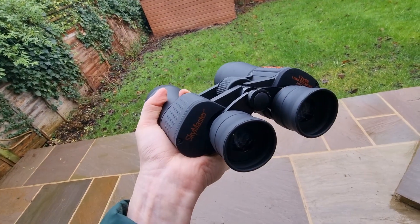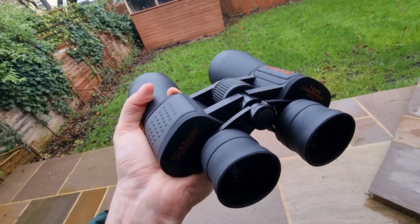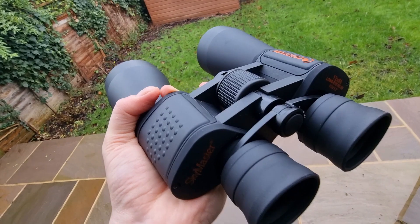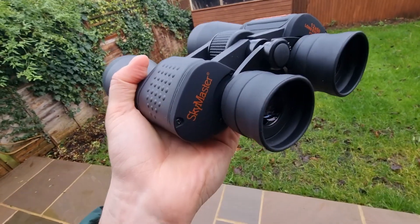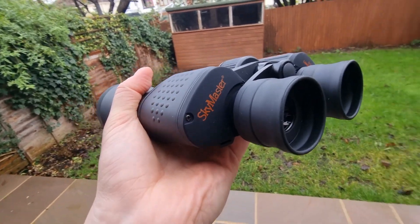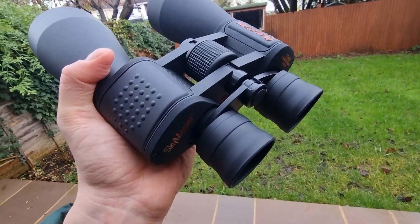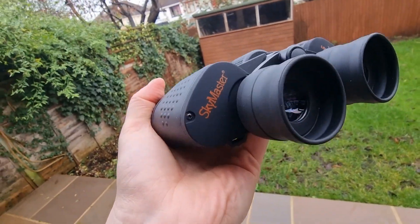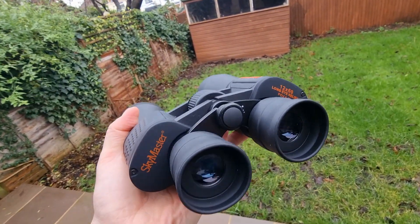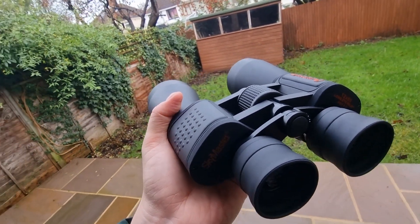I'd also recommend experimenting with the eye cup positions to get the most comfortable viewing experience. If you wear glasses, you'll need the eye cups extended out. If you don't wear glasses, you can retract them, which is more comfortable and also gives you better views.